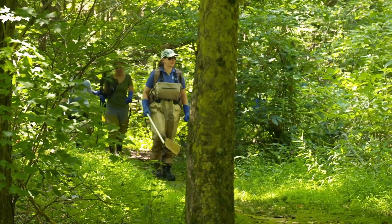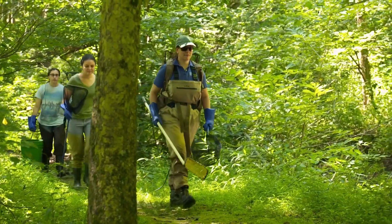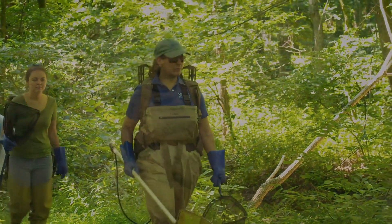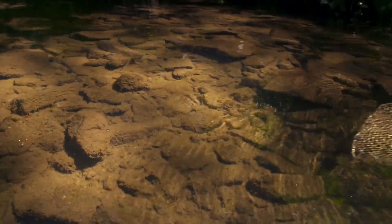Just a little upstream from where Dr. Jackson is checking on insects, research technician Laura Sklijewski is preparing to check on the health of the fish in White Clay Creek. To do that, she'll use a method that's a little shocking.